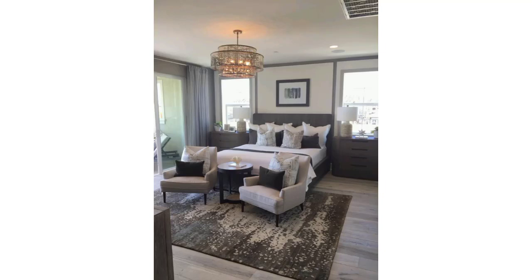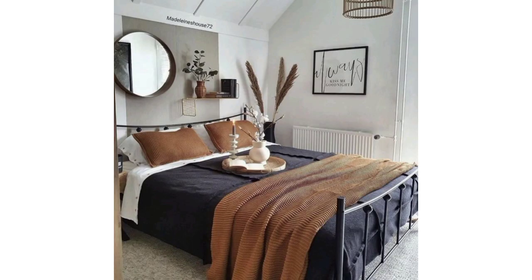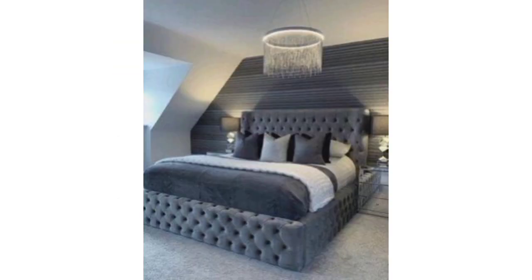Assalamualaikum everyone, I hope all friends and YouTube family will be fine and good. May Allah bless you and always keep smiling. Welcome back to my YouTube channel. I have brought for you the most unique and luxurious designs of house bedrooms — most unique and sophisticated. I hope you will enjoy these 50 plus designs.